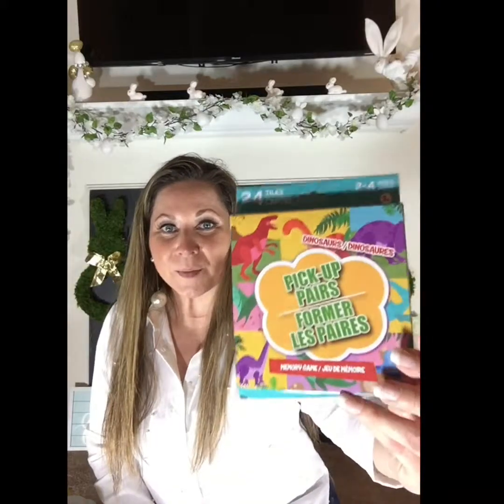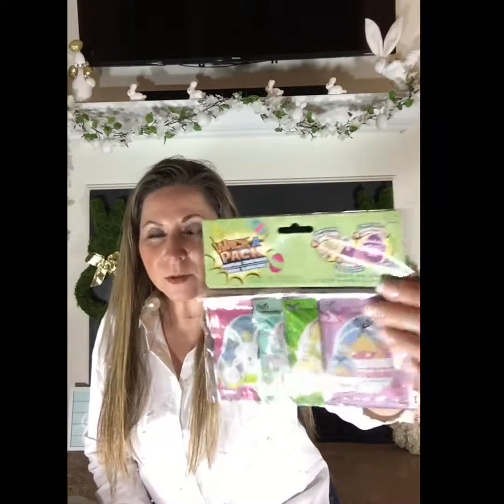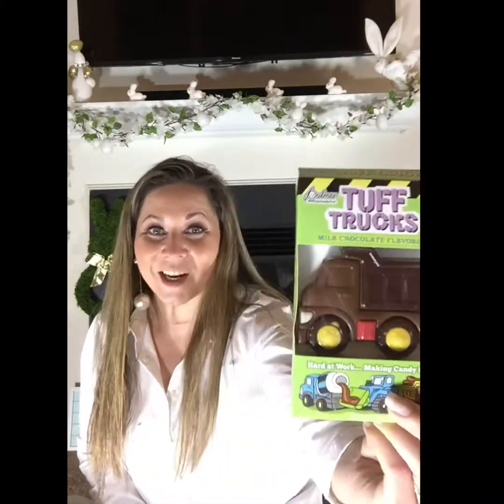I got some cards for a memory game, some dinosaurs from the Dollar Tree, some tiny Easter balloons from the Dollar Tree, and a chocolate truck.